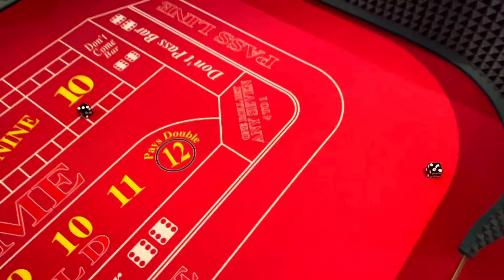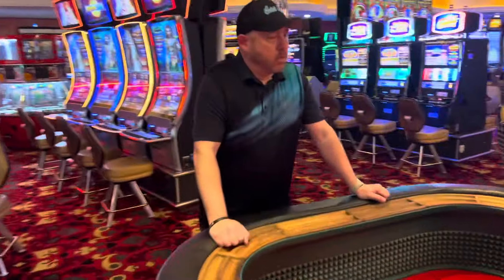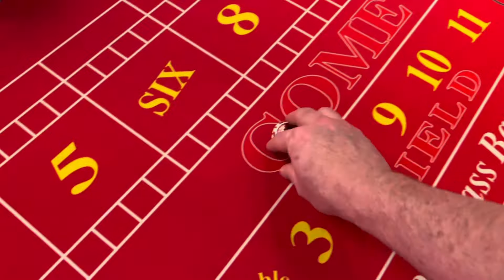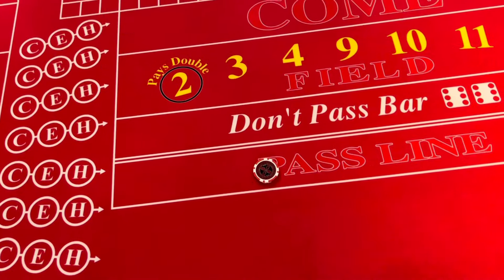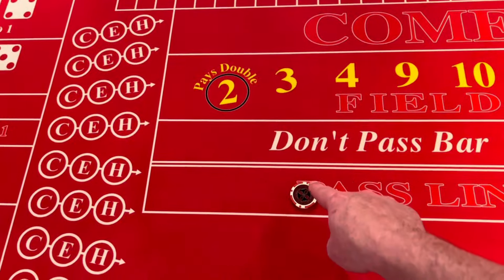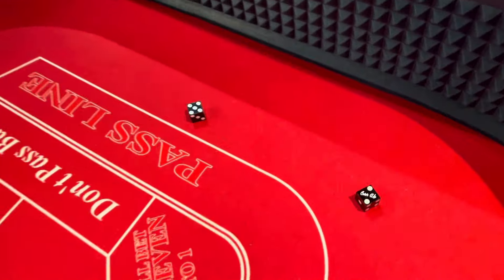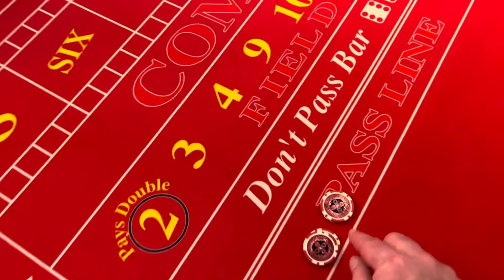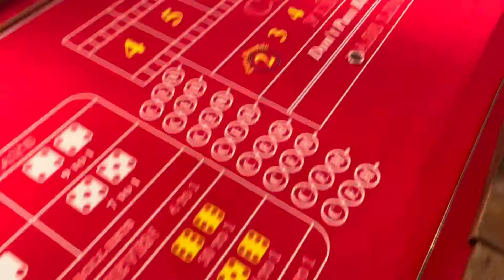The come bet wins on 7-11, loses on 2-3-12. We rolled a five — we hit the point! Now the puck goes off but instead of the puck moving, the money moves inside the five box, and that has to roll a five to win. We did win on the pass line so we get ten dollars. We're not playing odds on any of this. Then a seven rolls — that come bet behind the five loses, but the pass line wins on the come-out. Kind of a break even.